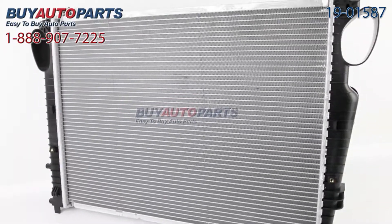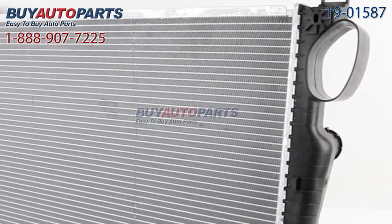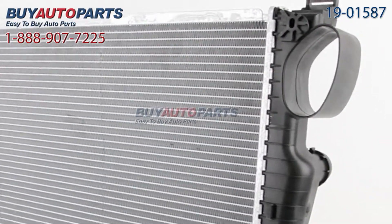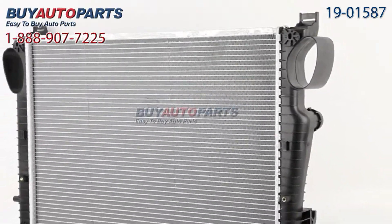All orders over $50 ship for free and come with the support of our American auto parts specialists who are here to assist you at 888-907-7225. Click to place your order with confidence now, or give us a call if you have any questions.